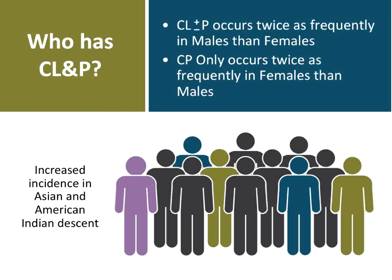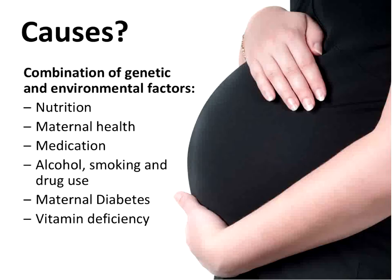So that was a quick review of the parts of the palate, how they move, how they work, and for what reasons — primarily for feeding and speech. Cleft lip and palate occurs across ethnicities and in boys and girls. It has a slightly increased incidence in those of Asian descent. Cleft lip with or without palate occurs twice as frequently in males as in females. Cleft palate only occurs twice as frequently in females as in males. The causes are multifactorial — a combination of environmental and genetic factors.